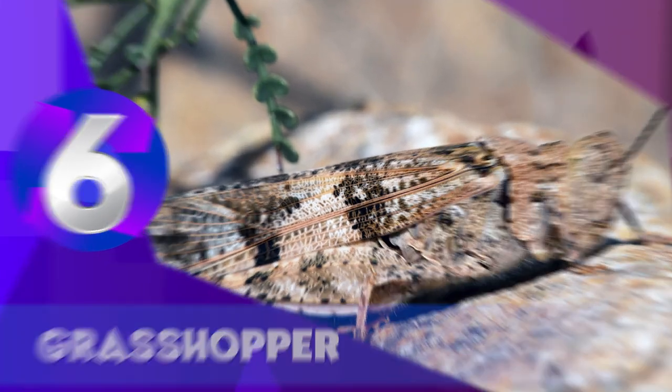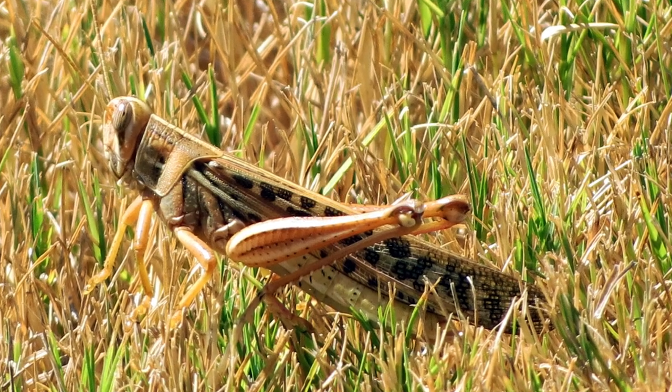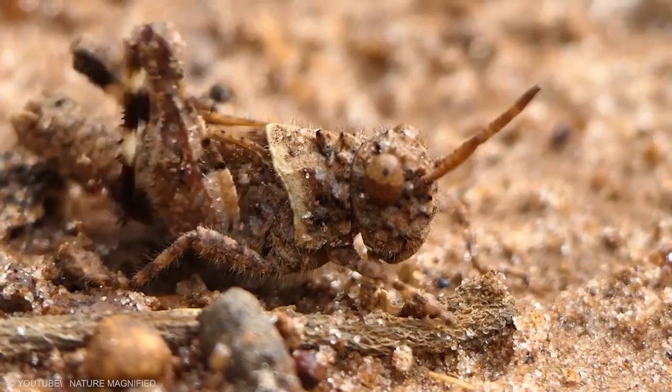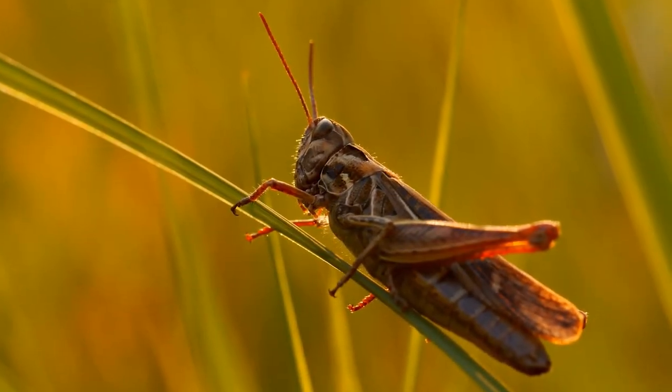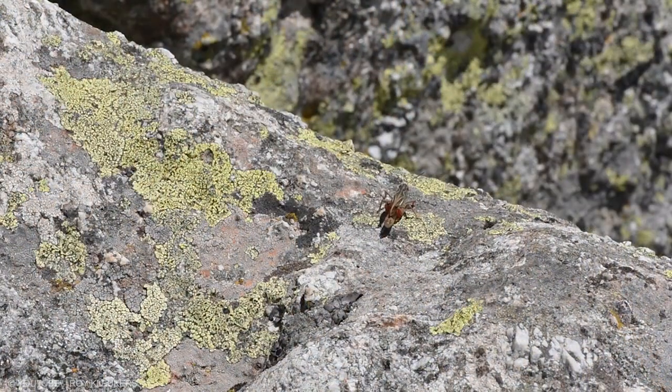Grasshoppers exemplify a range of anti-predator adaptations, enabling them to avoid detection, to escape if detected, and in some cases to avoid being eaten if captured. Grasshoppers are often camouflaged to avoid detection by predators that hunt by sight, and some species can change their coloration to suit their surroundings.